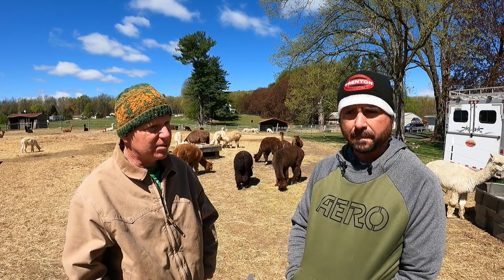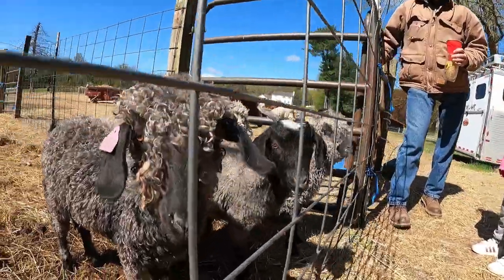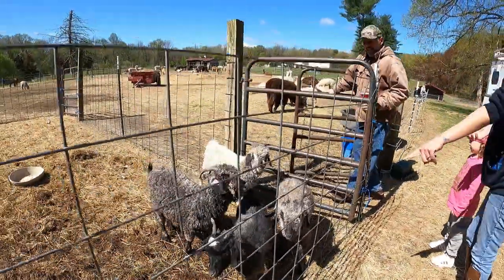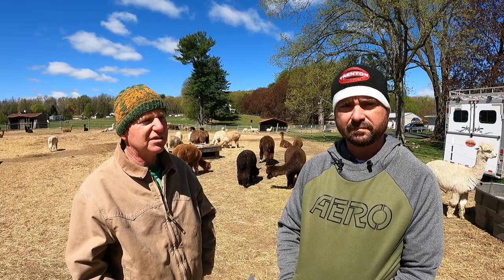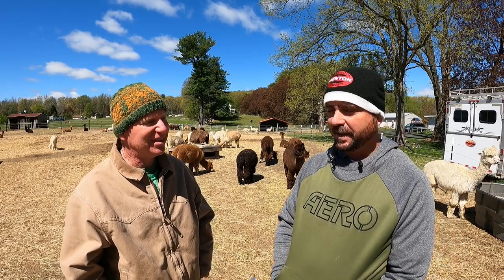The farm has two kinds of goats right in front: angora goats, which is where mohair comes from, and cashmere goats. A lot of people don't realize cashmere comes from a goat. They also have Teeswater sheep, whose fleece is mostly sought after by hand spinners.